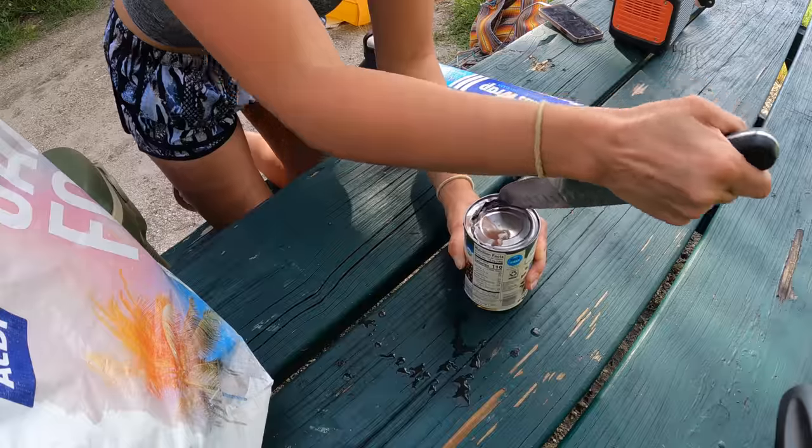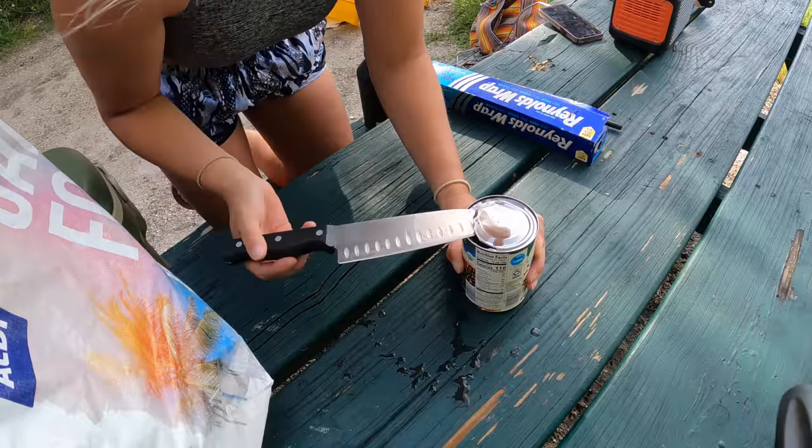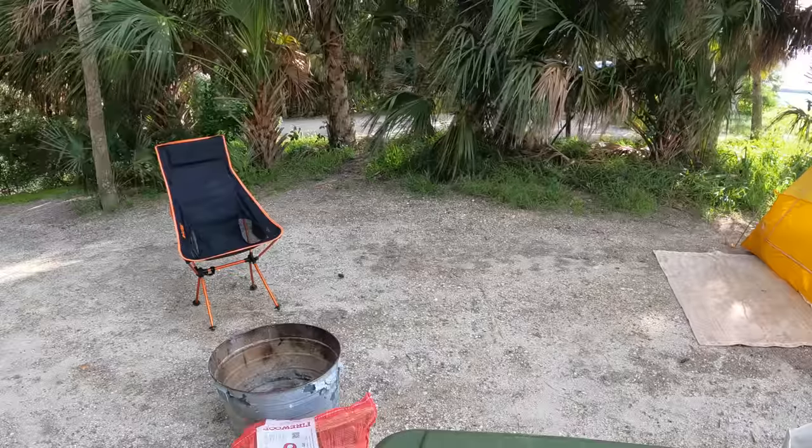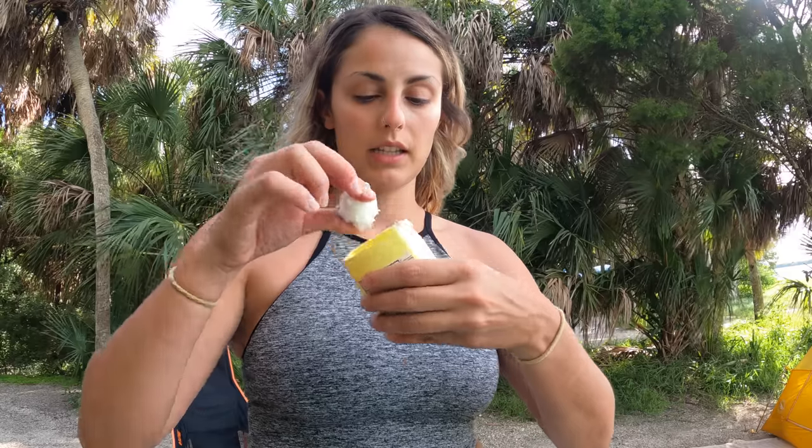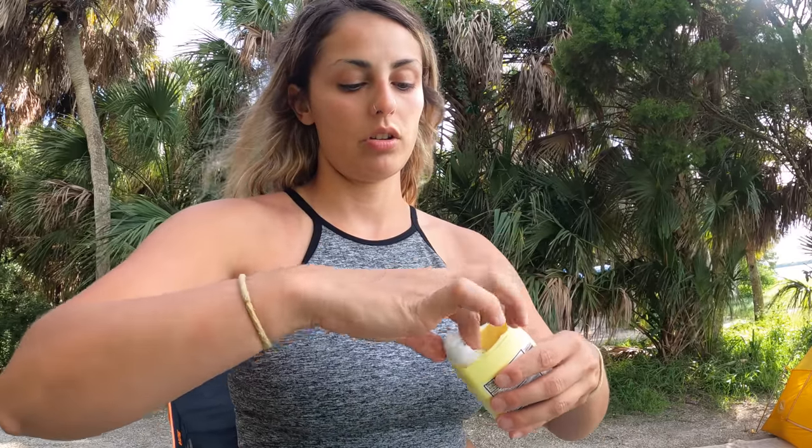This can't be good for the knife. Pro tip, life hack, whatever you want to call it - I went to the Dollar Tree and bought some Vaseline and cotton balls. You just dip the cotton ball in the Vaseline and it is a wonderful fire starter - and it only cost me two dollars. Look at me being frugal!